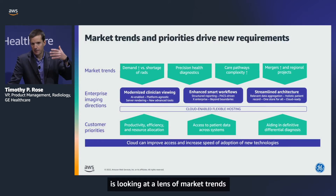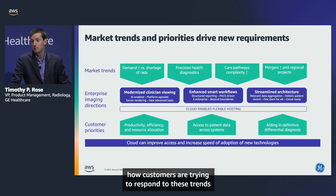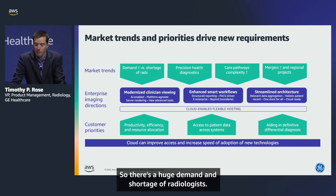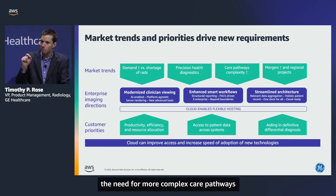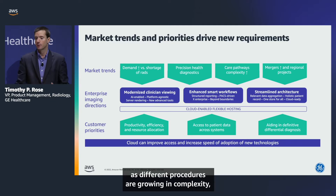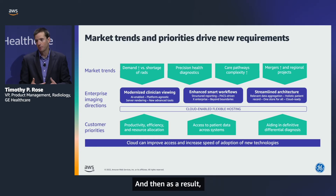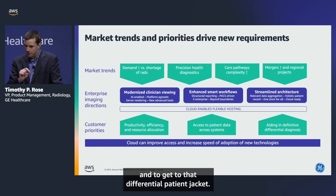This view looks at market trends in the industry, how customers are trying to respond with their priorities, and how we're thinking about our next generation of solutions. There's a huge demand and shortage of radiologists — increasingly we're seeing that throughout the industry, throughout the globe. The need for more complex care pathways is growing as different imaging types come in, procedures grow in complexity, more images are being presented to the radiologist, and the industry is clearly looking for productivity to access more data and get to differential patient diagnosis.